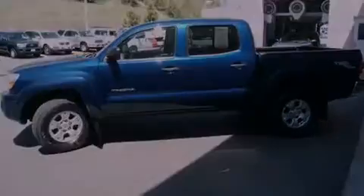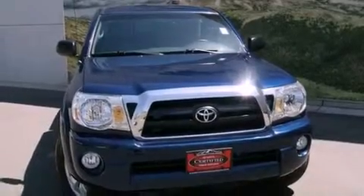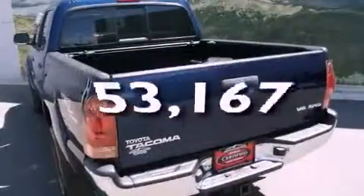Features include air conditioning, a split folding rear seat, a CD player, a passenger-side vanity mirror, an anti-lock braking system, and this vehicle has fewer than 54,000 miles on the odometer.